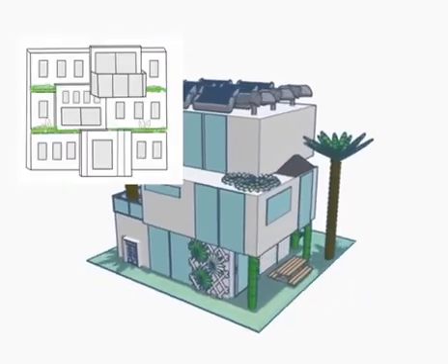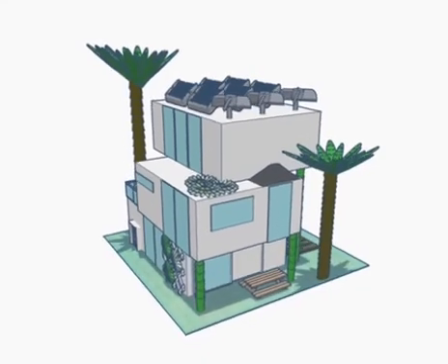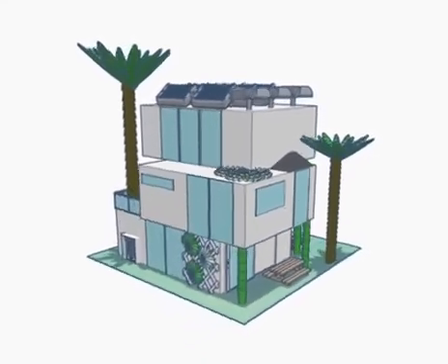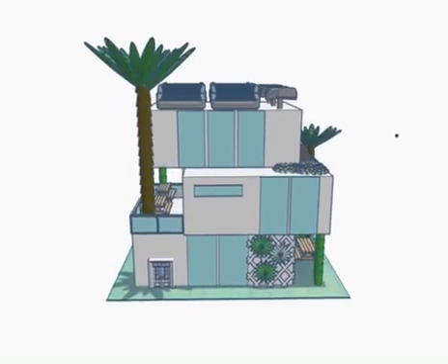We started doing the planning, which was different sketches of what the building was going to be like. Then we started the actual building in the app Tinkercad by adding the structure without any details.